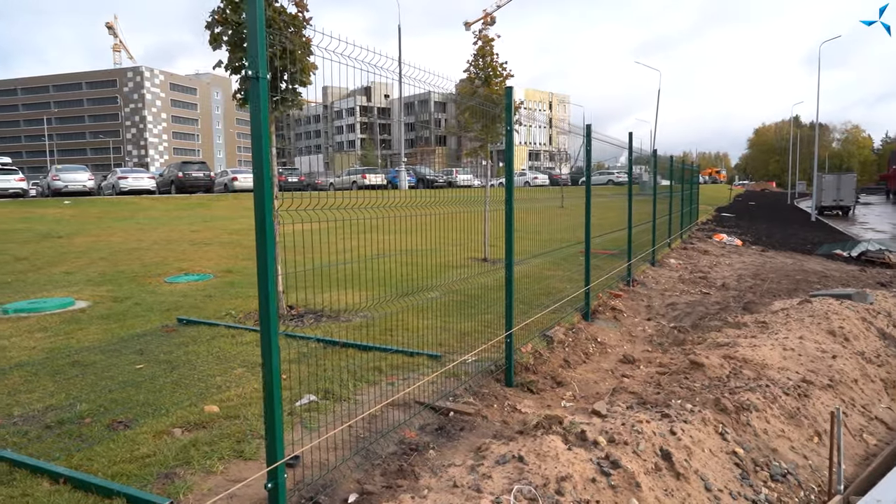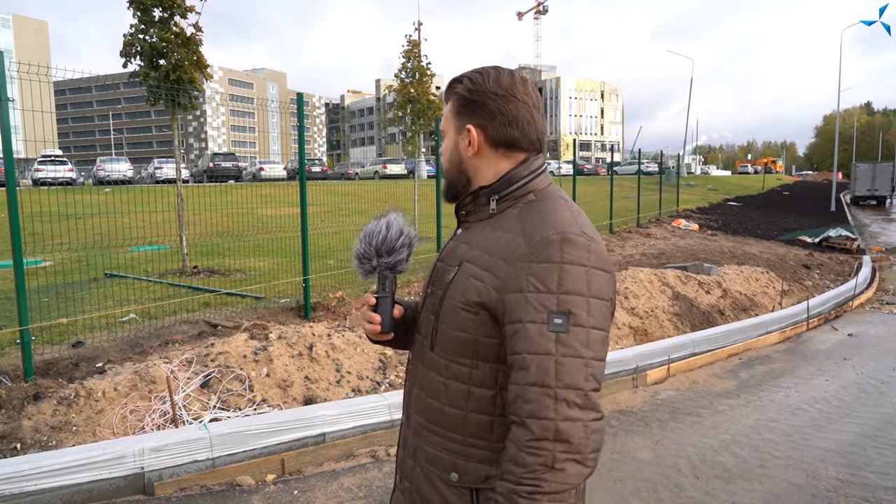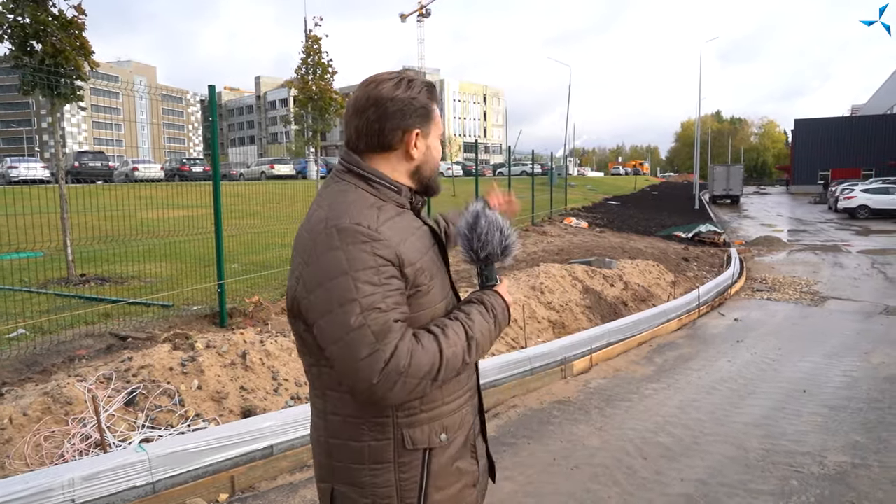Cependant, le travail se poursuit à un rythme qui n'est pas tout à fait celui que nous aimerions voir. Mais la météo fait ses ajustements. Par conséquent, je pense que malgré les intempéries, dans un proche avenir, nous allons accélérer les travaux et la clôture sera déjà installée sur tout le périmètre du site.